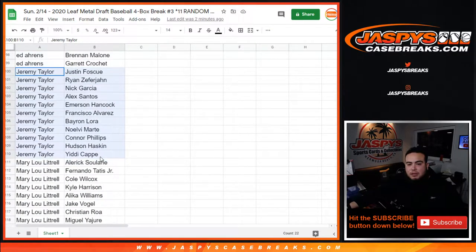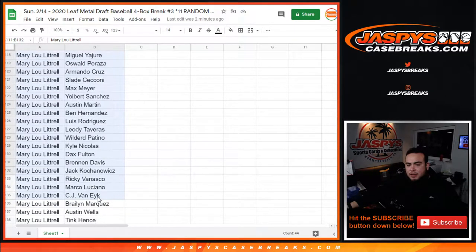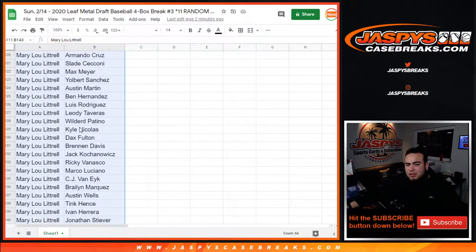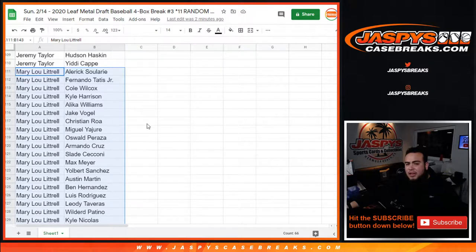Jeremy Taylor - there's Justin Fosco down to Yidi. And then Mary Lou, from Elric Soleri all the way down to Anoli. And then you have Yvonne Herrera, Max Mayer, Slade, and Fernando Tatis Jr.